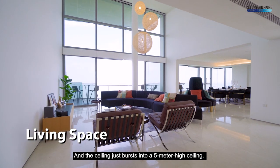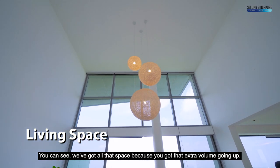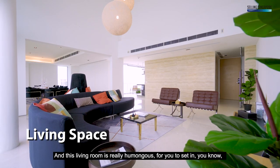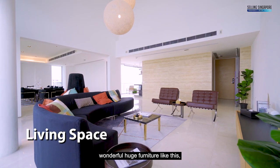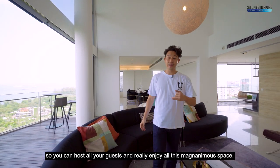The ceiling just bursts into a 5-metre high ceiling. You can see you've got all that space because you've got the extra volume going up. This living room is really humongous — you can set in wonderful huge furniture so you can host all your guests and really enjoy this magnanimous space.